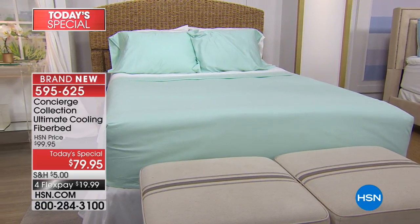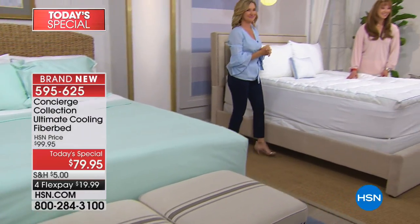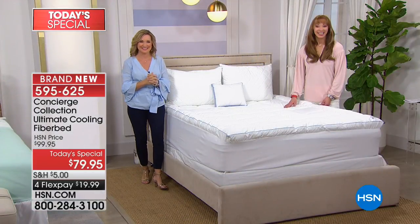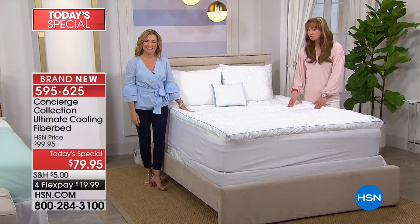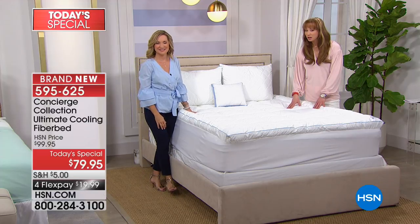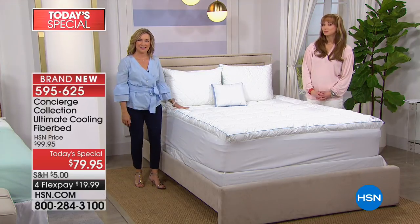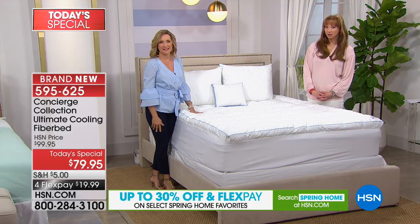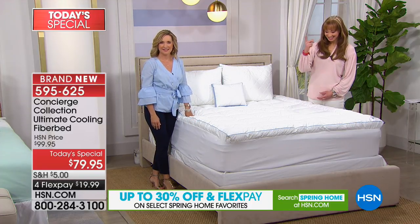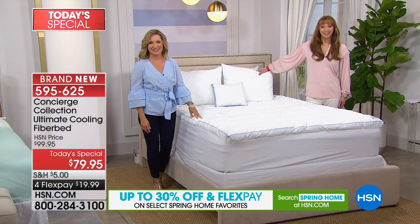Timothy is calling us from California. Timothy, thank you so much for holding — it's Ellen and Shannon. Welcome to HSN! Have you already tried some of our cooling technology at home? Timothy says he purchased the original pad back in December, and he has the cooling pad over his feather bed by Concierge — and it's very accommodating over the feather bed.